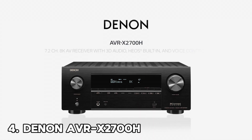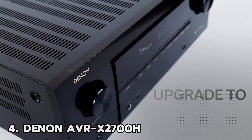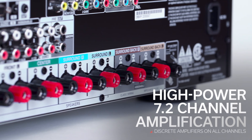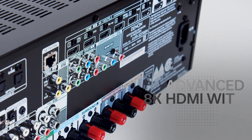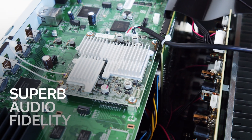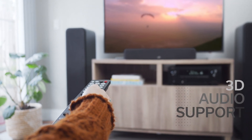Number 4: Denon AVR-X2700H. Denon's AVR-X2700H provides an affordable jumping-on point for the brand's 2021 X-Series AV receivers. The price tag hints at budget components, but in a smaller viewing room, rather than a cavernous theater, it defies expectations. In our listening tests, it gave a punchy delivery and has no problem with action-orientated soundtracks, plus it's nuanced enough to portray supple ambience too.